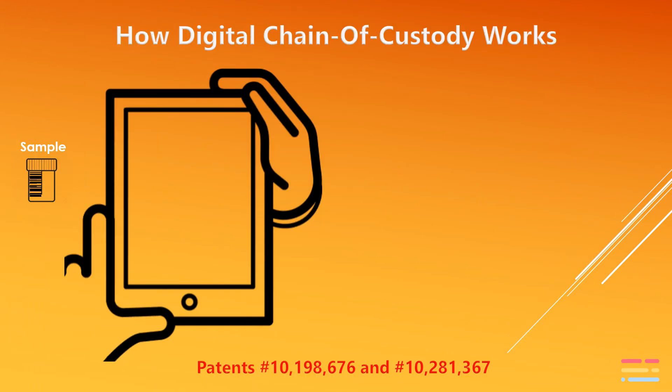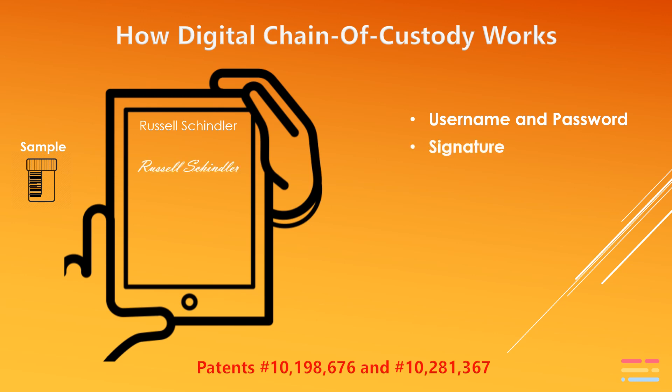When a sample is collected, we verify the sampler's identity using three-part authentication. The first way we authenticate the user is through the user's unique username and password. The second part of the authentication is upon sample collection, we require the user to sign their name on the screen using a stylus or their fingertip.